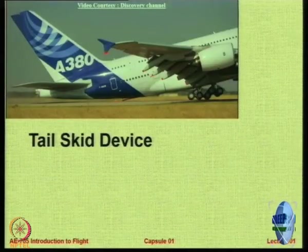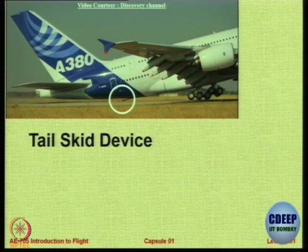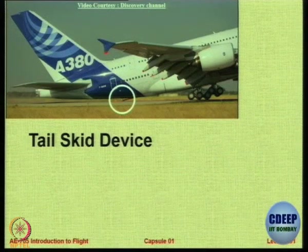We also have something called a tail skid. Ram Air Turbine is only able to give a small amount of power which can only run the main functional components — it cannot run everything. It will run only one hydraulic system required for safe landing. It will not run air conditioning unlike APU, and it will not run passenger entertainment systems. So it is a small turbine for emergencies — just the minimum power.